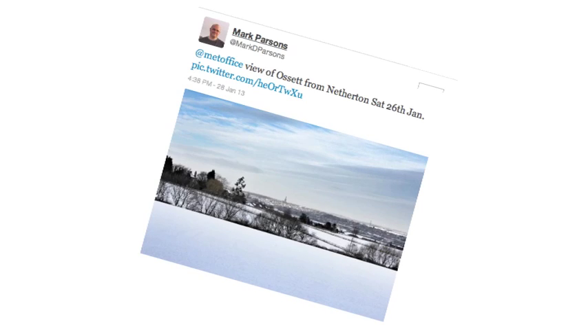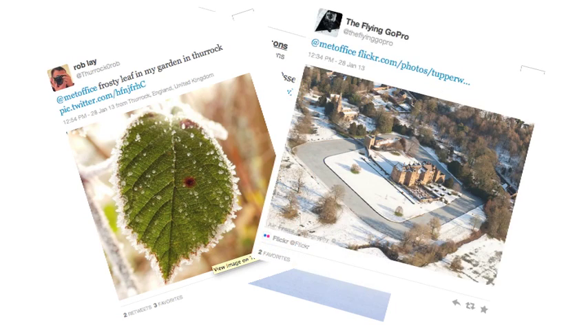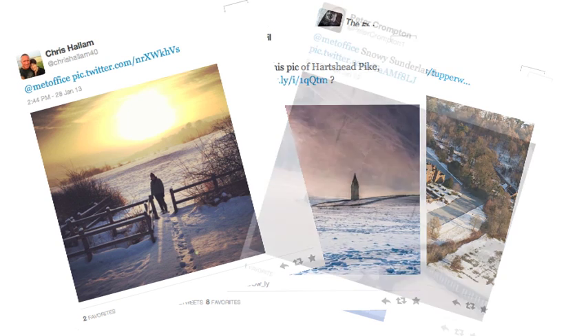Here are some of your January weather pictures you've sent in through Facebook and Twitter. Send us your photos of February weather and you could feature in next month's summary video. Comment below and tell us what weather videos you'd like to see on our YouTube channel.